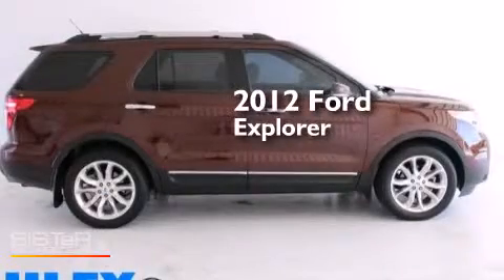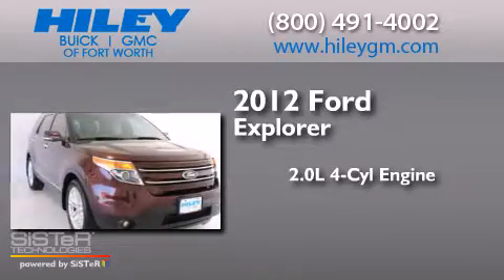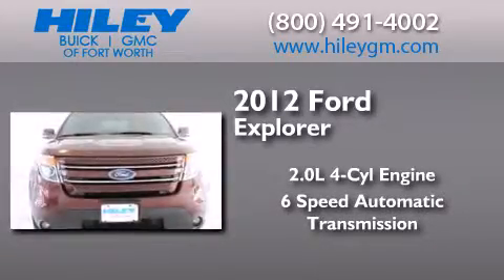This is a 2012 Ford Explorer. It has a 2.0 liter, 4-cylinder engine, a 6-speed automatic transmission, and a clean non-smoker interior.